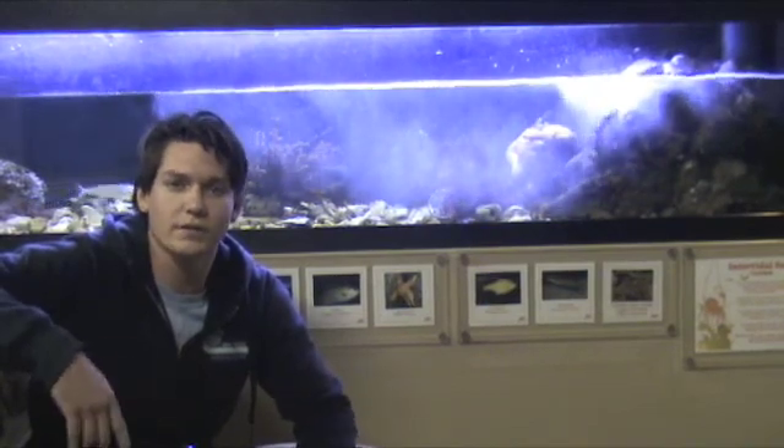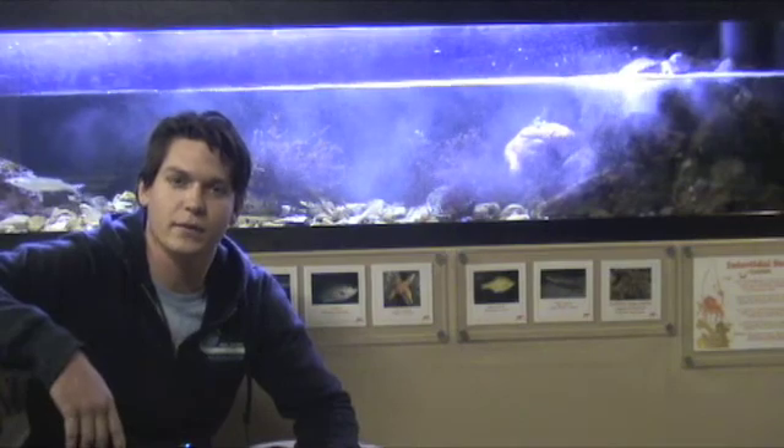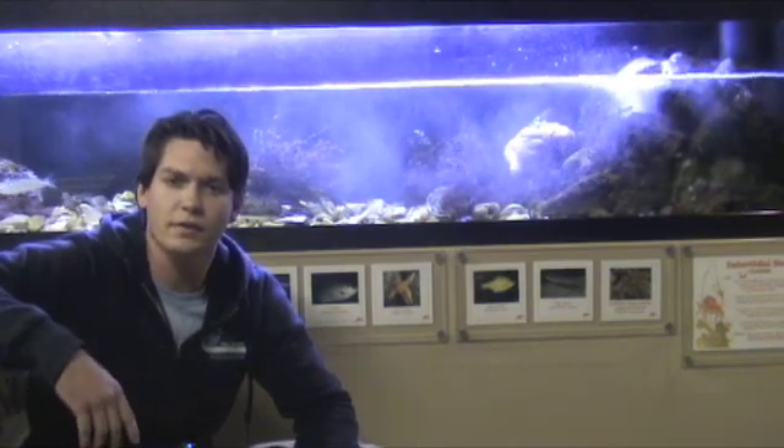We have the kelp forest, we even have a tank that represents what you'd see underneath the pier. Today we're going to take some time and highlight one of our newest exhibits, the intertidal surge tank. What makes this tank different than all the other tanks you may ask?